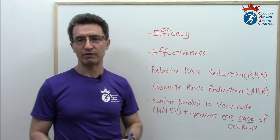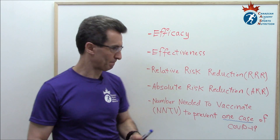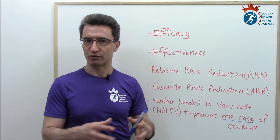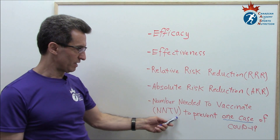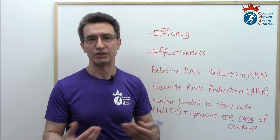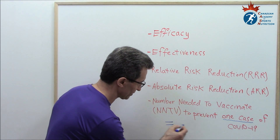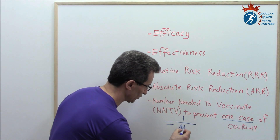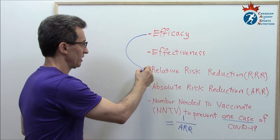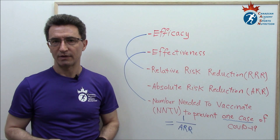Relative risk reduction is the proportion by which an intervention reduces the risk of exposure to a disease or an event. Absolute risk reduction is the proportion by which an intervention removes or eliminates the risk of exposure to a disease or an event. NNTV — it's obvious from its definition — it is the number needed to vaccinate to prevent just one case of COVID-19. We calculate NNTV as: NNTV equals 1 divided by absolute risk reduction. It is interesting to know that in medicine, efficacy equals relative risk reduction, and effectiveness equals NNTV.